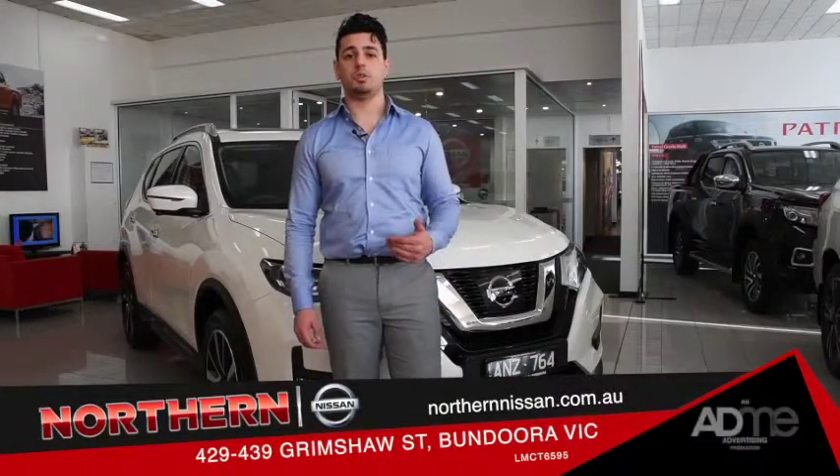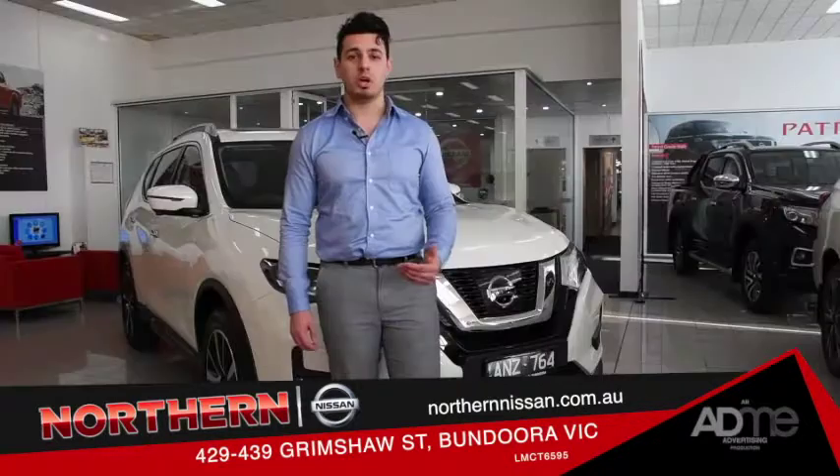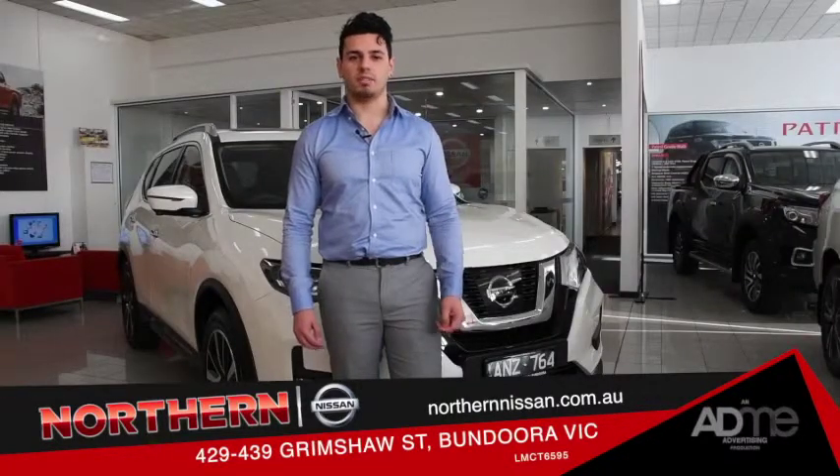I'm here at Northern Nissan Bundoora, checking out the new Nissan X-Trail. This next-gen SUV is a perfect vehicle for the family, with its spacious interior, tech features and 5-star ANCAP safety rating. Let's take a closer look.